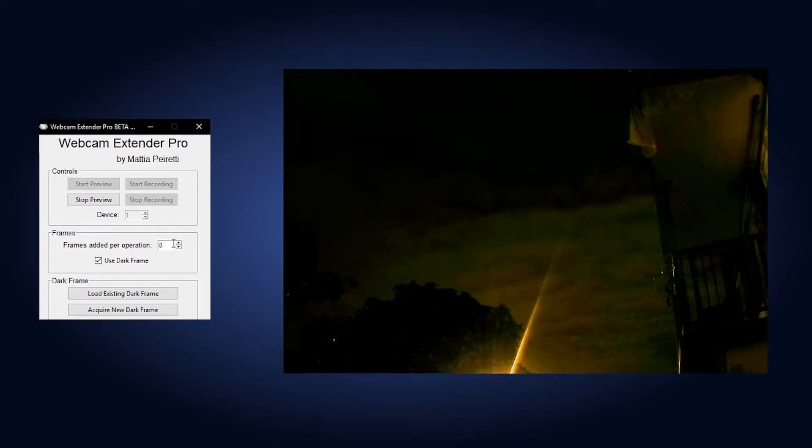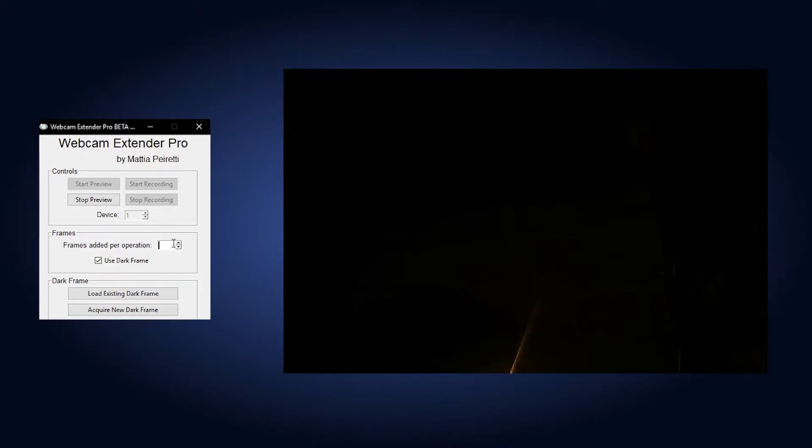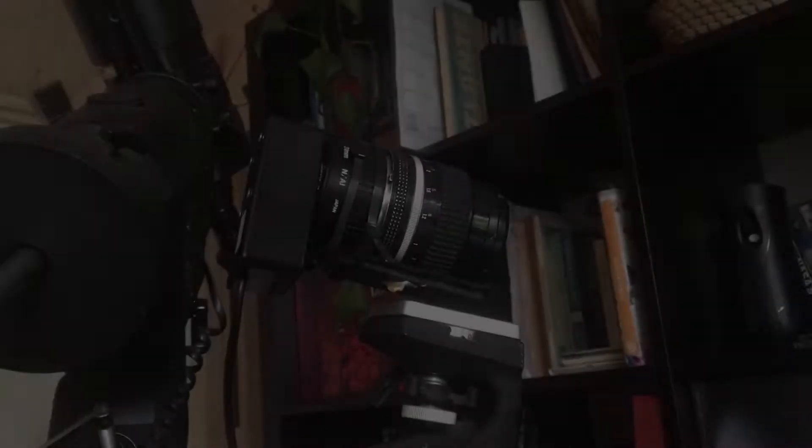The aforementioned software, called Webcam Extender, is therefore expressly designed to be able to extend this limited display capacity, thus making it possible to capture objects that are normally invisible in normal filming using standard capturing softwares.